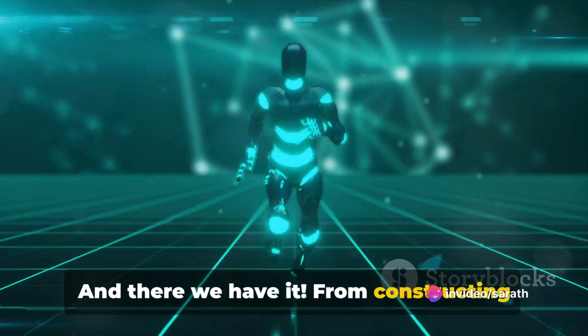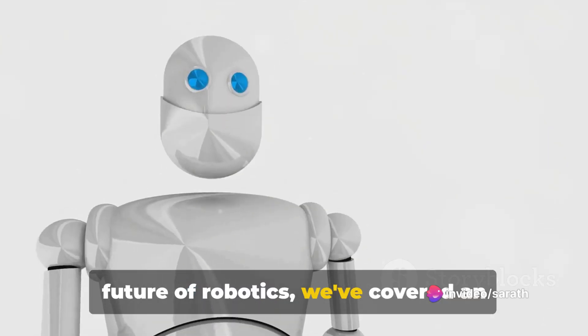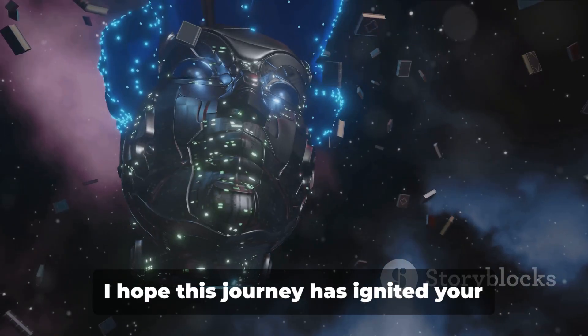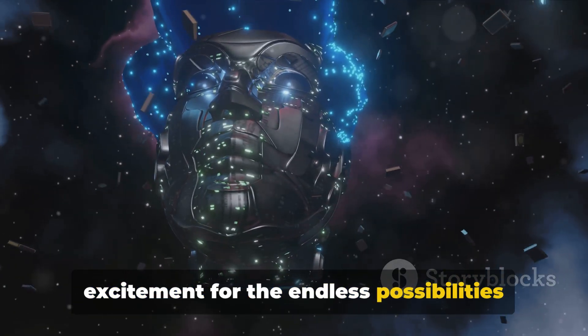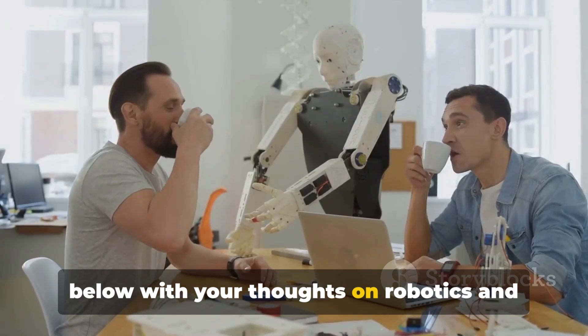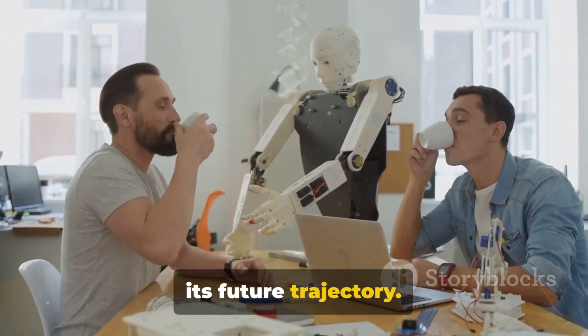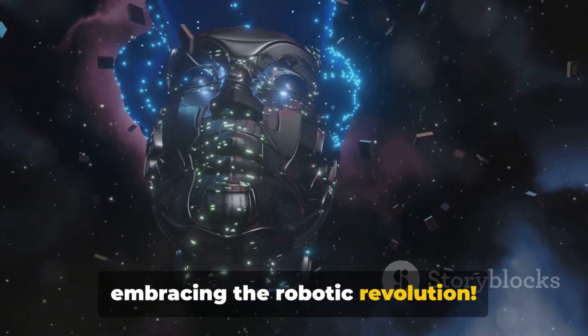And there we have it. From constructing your first robot to peering into the future of robotics, we've covered an exciting range of topics. I hope this journey has ignited your excitement for the endless possibilities that lie ahead in this field. Don't forget to like, share and comment below with your thoughts on robotics and its future trajectory. Until next time, keep innovating and embracing the robotic revolution.